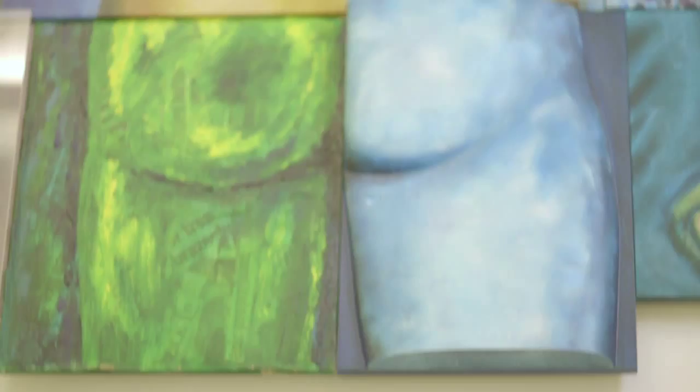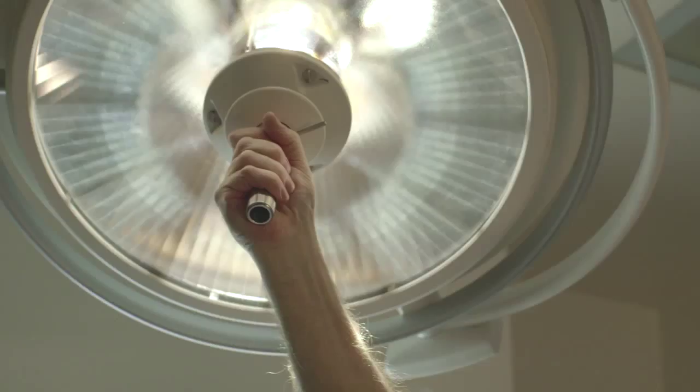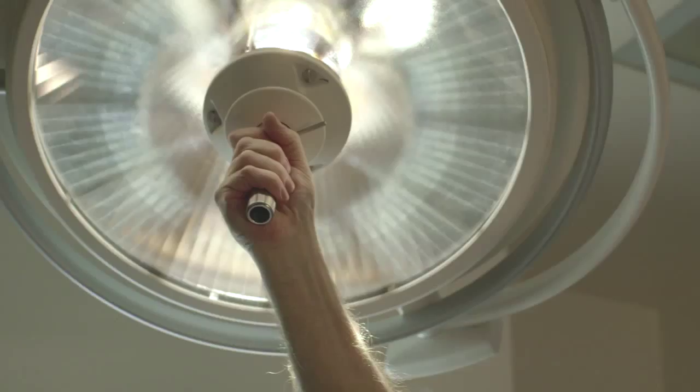This ensures patients can be treated on a day case basis with minimum disruption to a patient's life. The Cadogan Clinic, providing world-class healthcare in the heart of London.